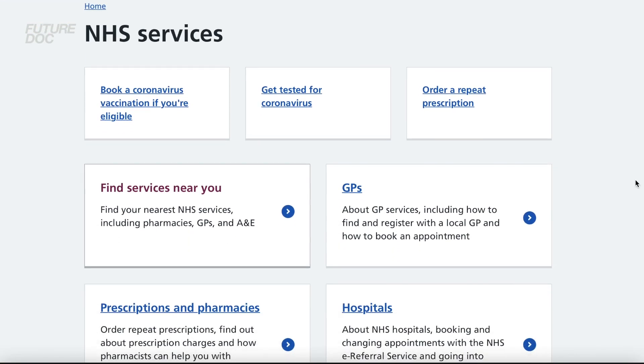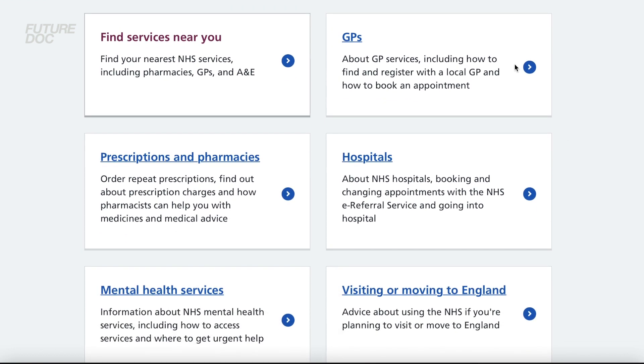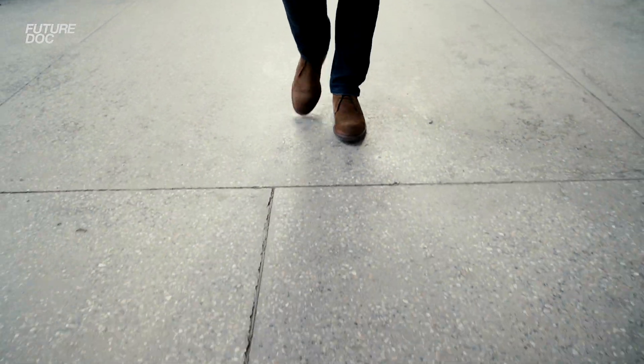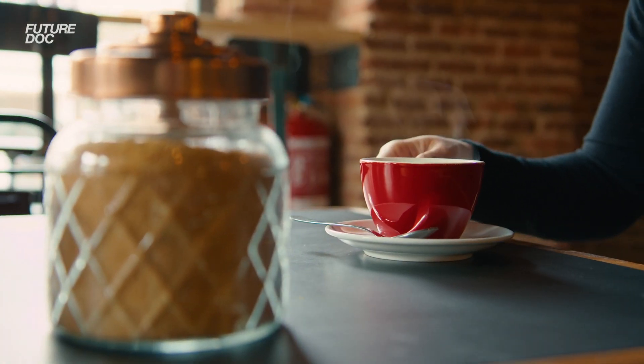You can do the same with GP practices — treat each practice as a target and call around until you get what you want. A website called NHS Choices lets you type in your postcode to find all GPs and dental practices in your local area. You can also try going in person, which sometimes works even better. A charm offensive on the receptionist or medical secretary is key, and being there in person means you can wait around, try different departments, and grab the right person when they're available.